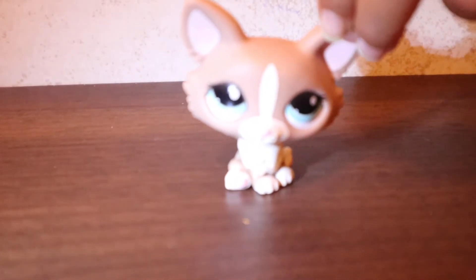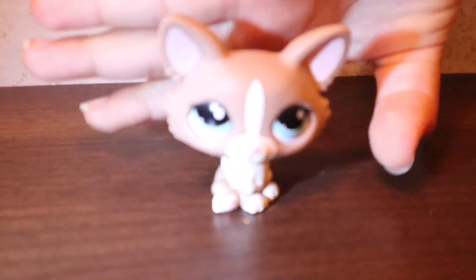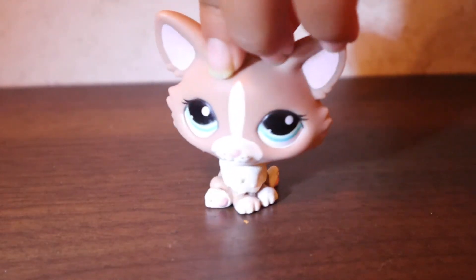My next LPS is my Corgis. This is my only Corgi — a really pretty Corgi.